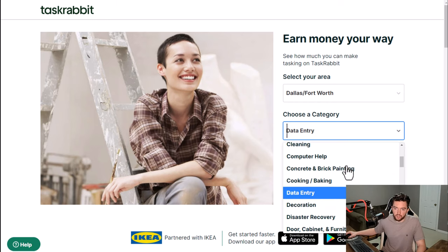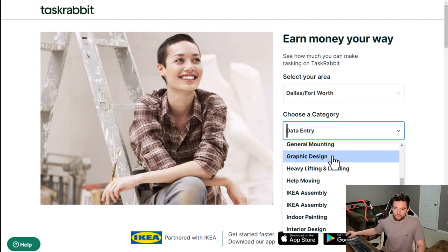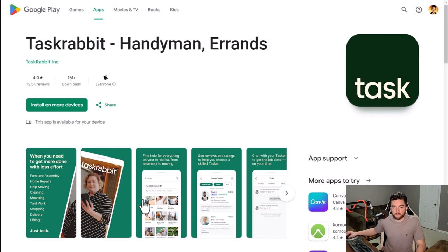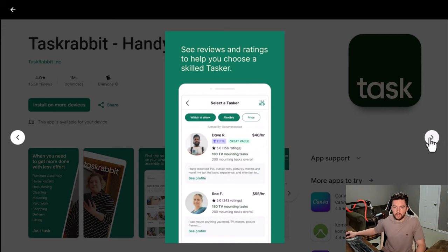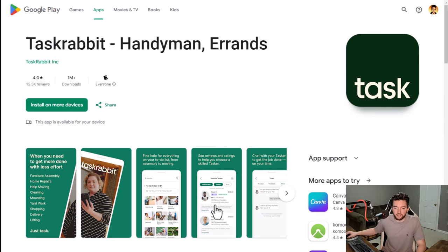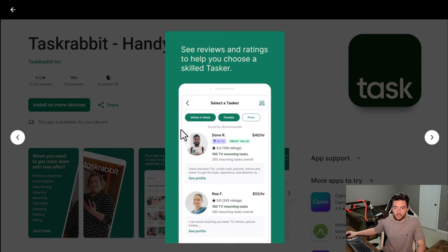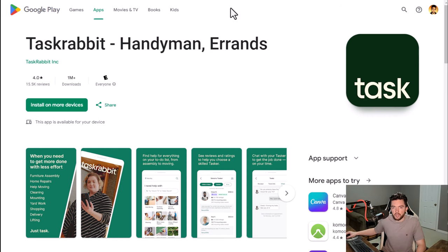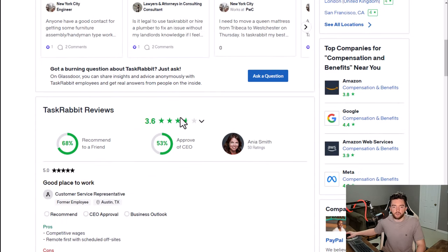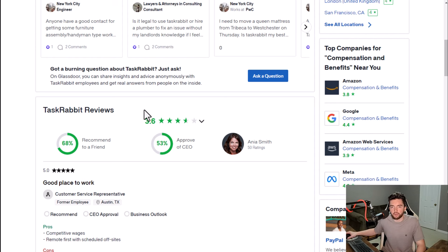These are types of jobs that can be done from home — you can just message your client through the app and get paid through there. The app has 4 out of 5 stars and a million-plus downloads, so it's pretty popular — similar to Uber or DoorDash except you message each other and look at profiles. TaskRabbit has a 3.6 out of 5 star rating and 68% recommend working here to a friend.